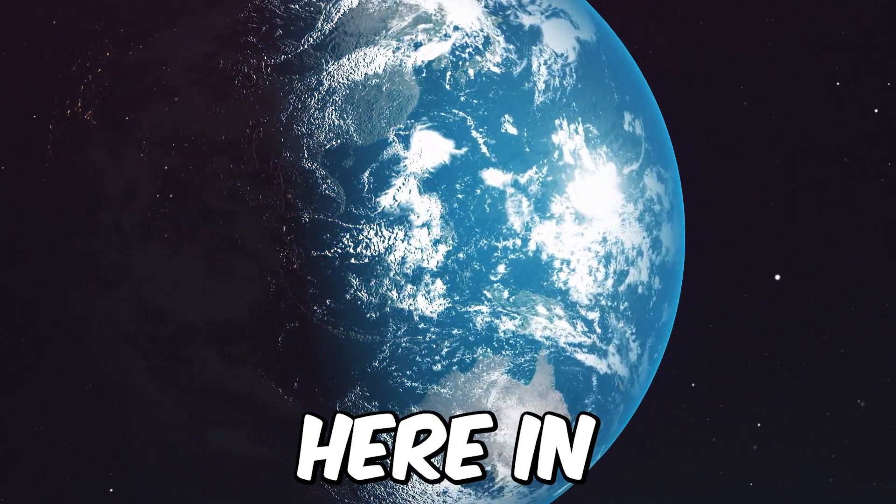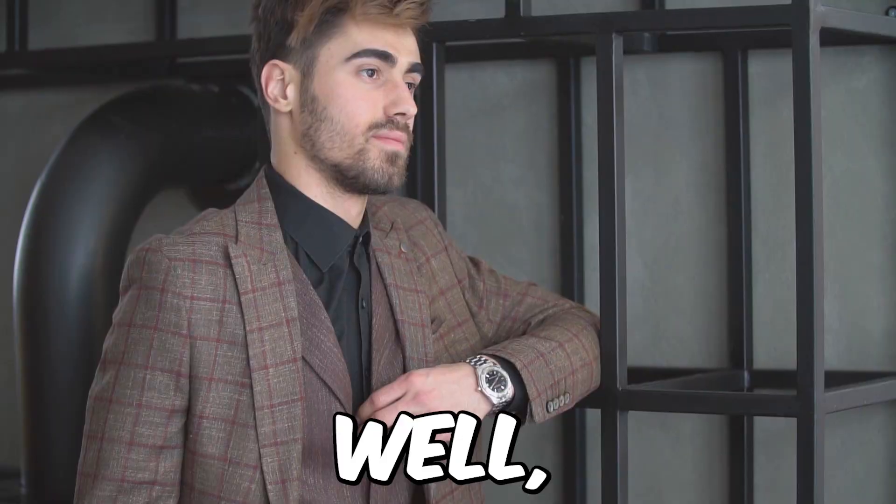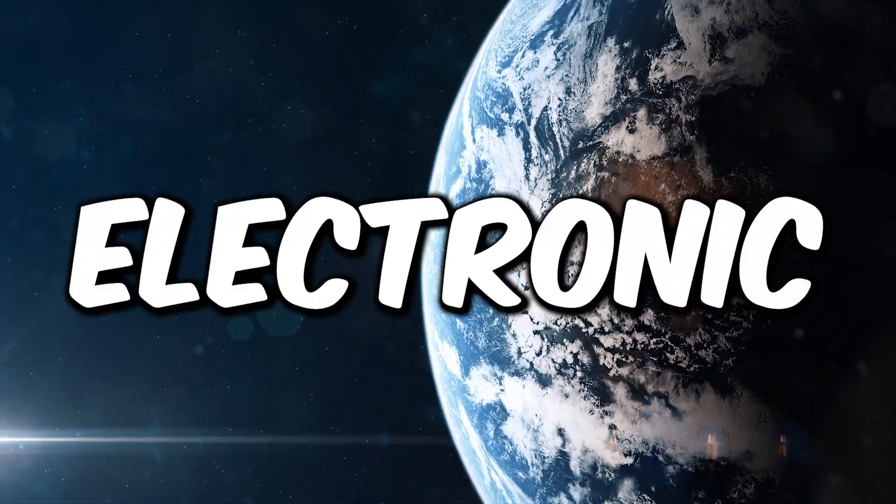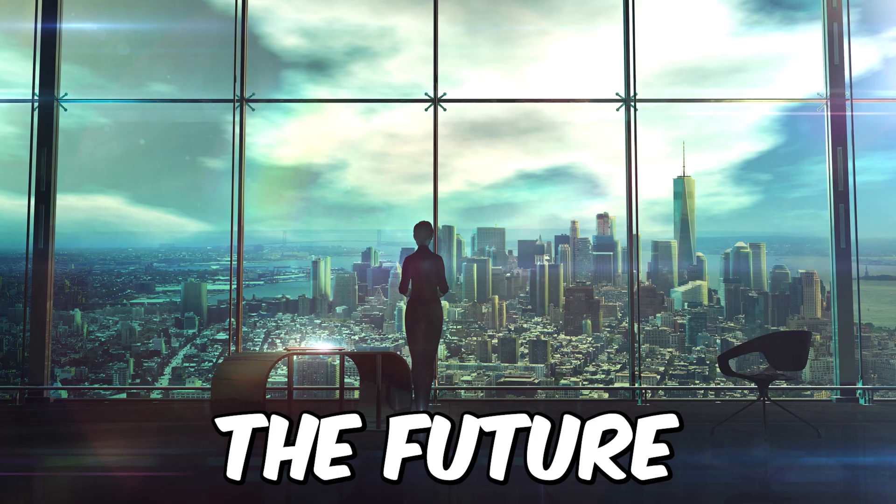What about space? Extreme space environment and weather make it impossible to manage electronic components. We can't say for sure what the future holds.